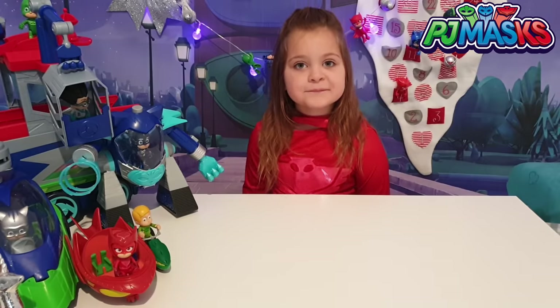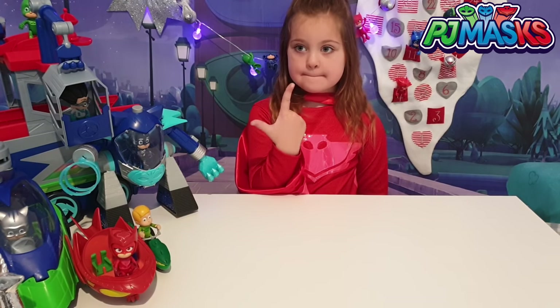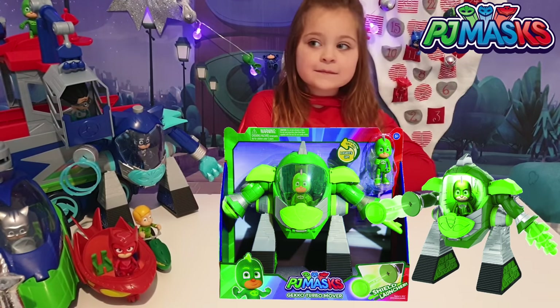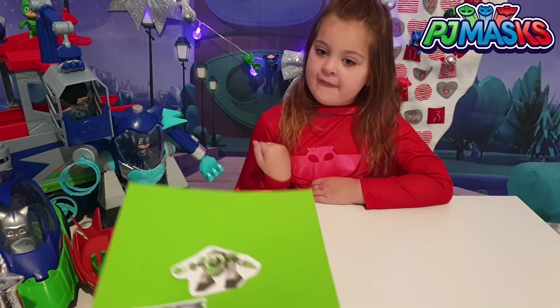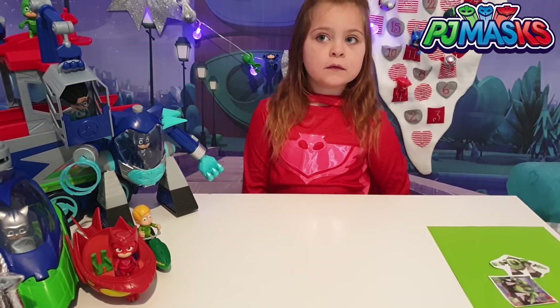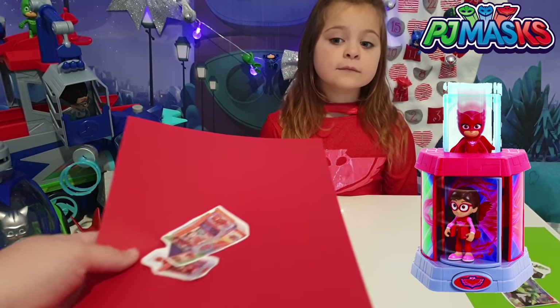So we chose, didn't we Mia, one toy from each character. With the Gekko, we chose the Gekko Turbo Mover, which we've already got, as you can see. Our Catboy one there - we chose this one, so we're going to put this one right here. So with Owlette, we also chose the Owlette Transformation Playset. So we've got our little toy here.